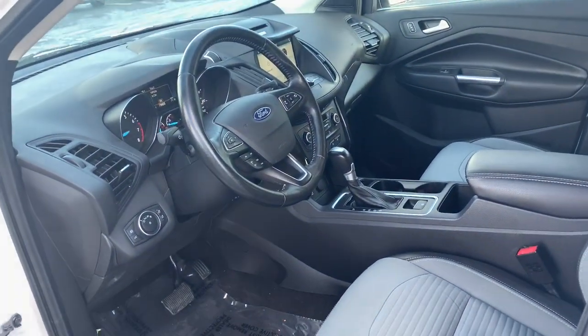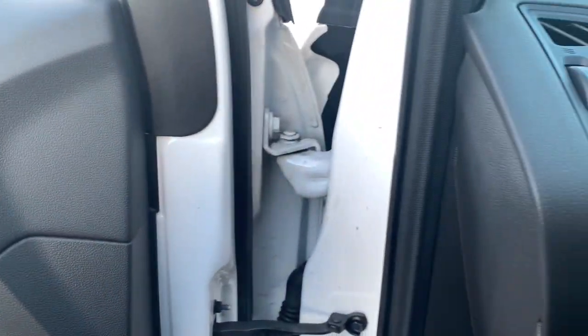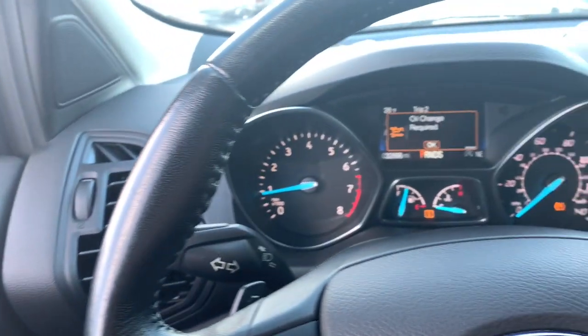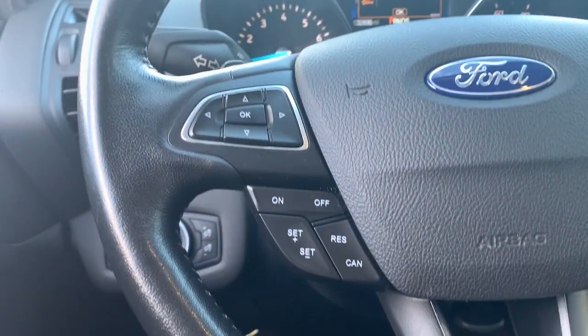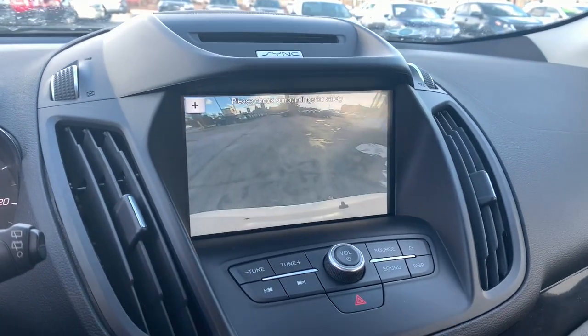This compact SUV is your calm, capable refuge in a hectic world. Designed to be family-friendly with a can-do heart, its technology protects, connects, and entertains so you can relax and enjoy its comfortable, responsive ride.